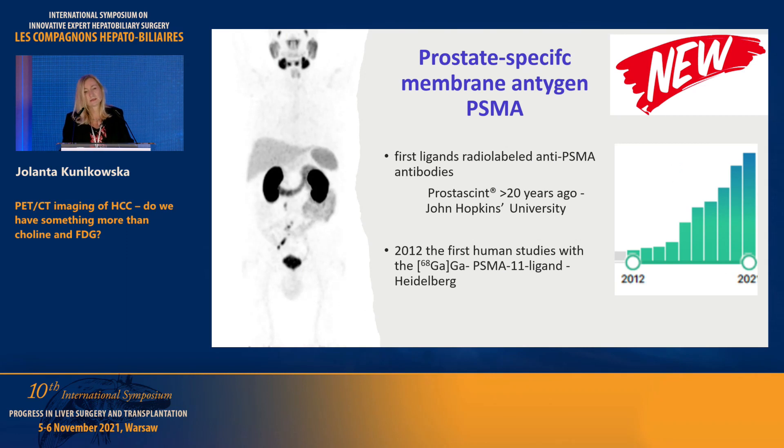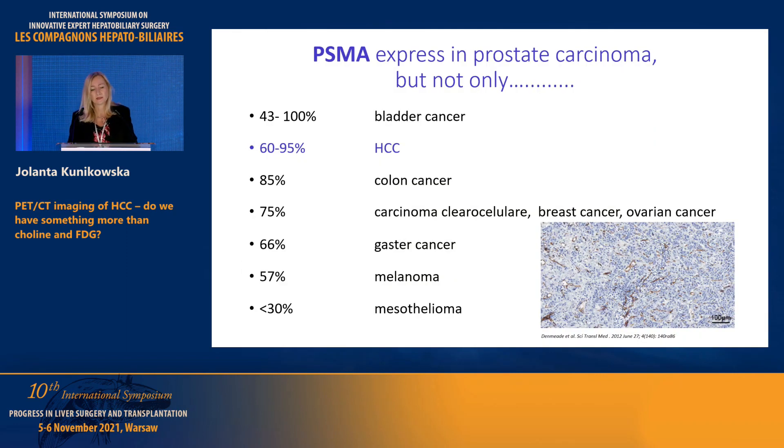Do we have something new? Yes. We have a quite new tracer called prostate-specific membrane antigen, or PSMA. As the name suggests it sounds prostate-specific, but we know it is not. This ligand has been known in nuclear medicine for more than 20 years, but we had no good tracer for it. In 2012, it was synthesized — very simple for labeling, with very good tumor-to-liver ratio as a PET agent. Publications have grown from 2012 to today. We know that PSMA is expressed not only in prostate cancer but in different kinds of tumors, including HCC, in up to 95% on immunological staging.